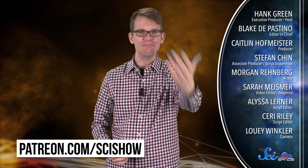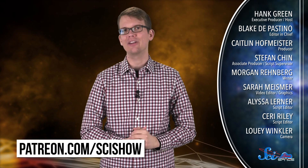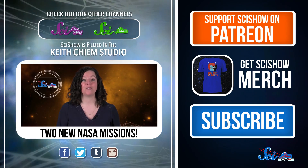I don't know about you, but I am excited and a little nervous to see how that goes. If you want to learn more about these kinds of discoveries and missions as they happen, head to youtube.com/scishowspace and subscribe — we make two episodes a week. If you want to support the show, you can do that at patreon.com/scishow.